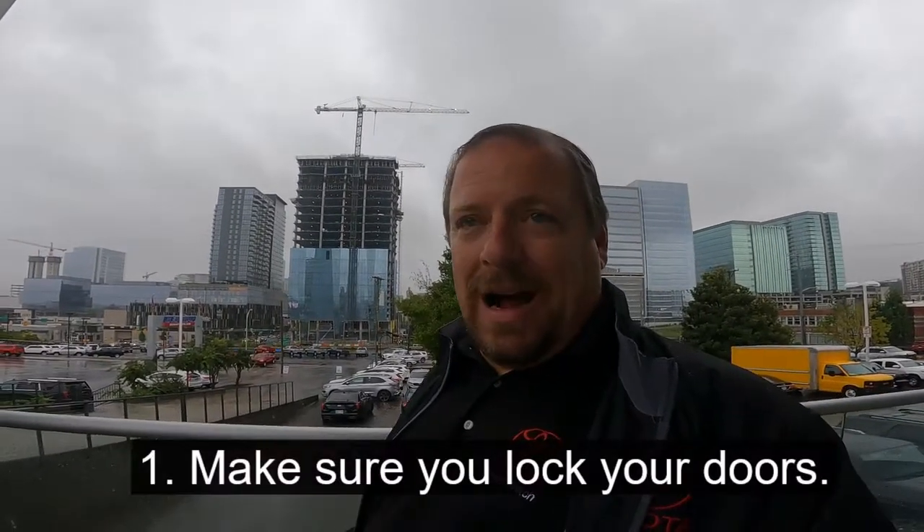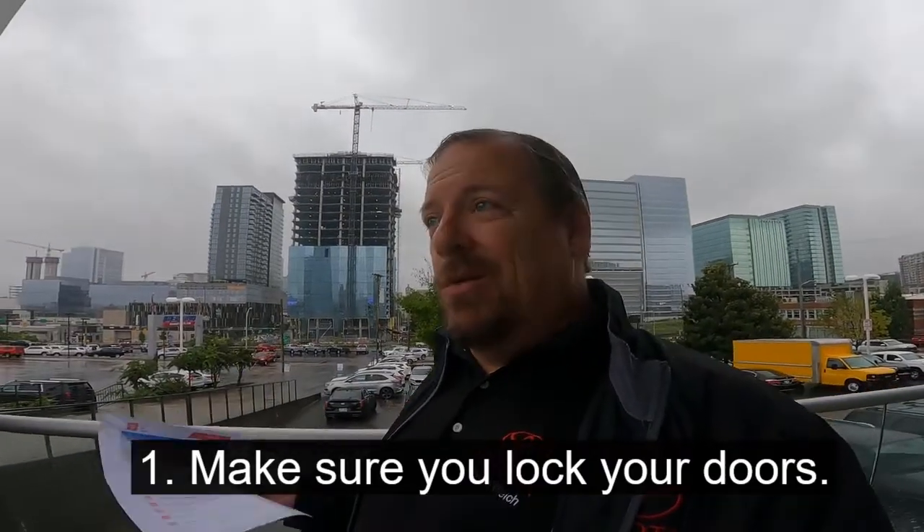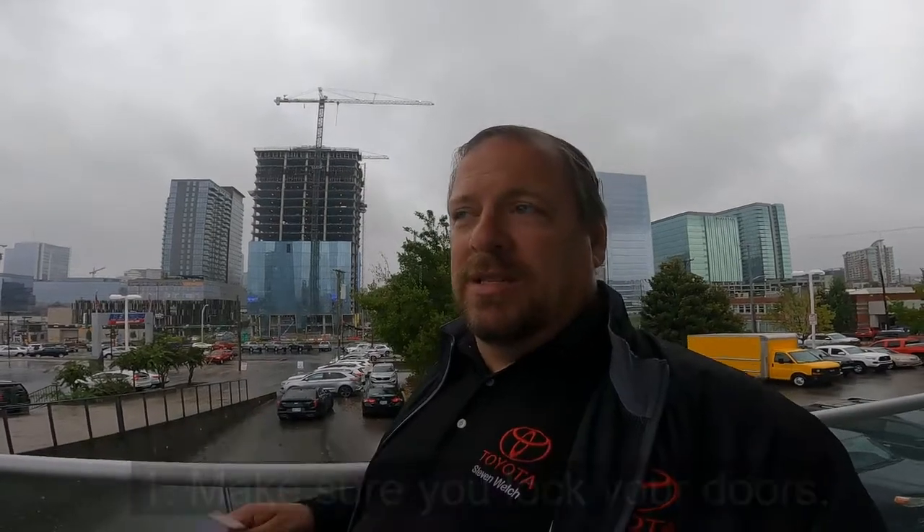First thing you want to do is make sure that you have your doors locked. It looks like sometimes it'll work if you lock it from your remote connect, sometimes it won't. The official way they say to lock the doors is from your key fob or from the smart sensor on your door — you touch your door with the smart sensor. Those two little lines on the door handle: touch that to lock and unlock. Both the smart sensor and the key fob will work.